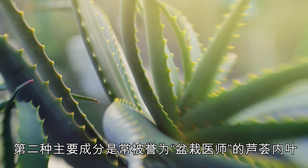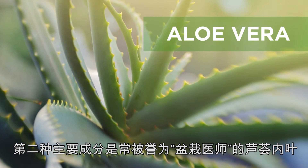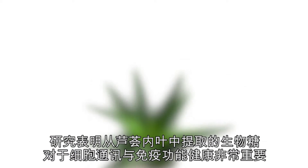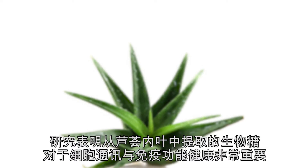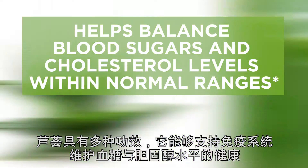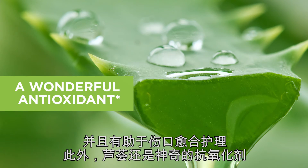The second key ingredient is the inner leaf of aloe vera, often referred to as the potted physician. Research has shown that the vital biological sugars extracted from the inner leaf of aloe vera are essential for cellular communication and healthy immune function. Aloe vera supports immunity, helps balance blood sugars and cholesterol levels within normal ranges, helps with wound care appearance, and is a wonderful antioxidant.